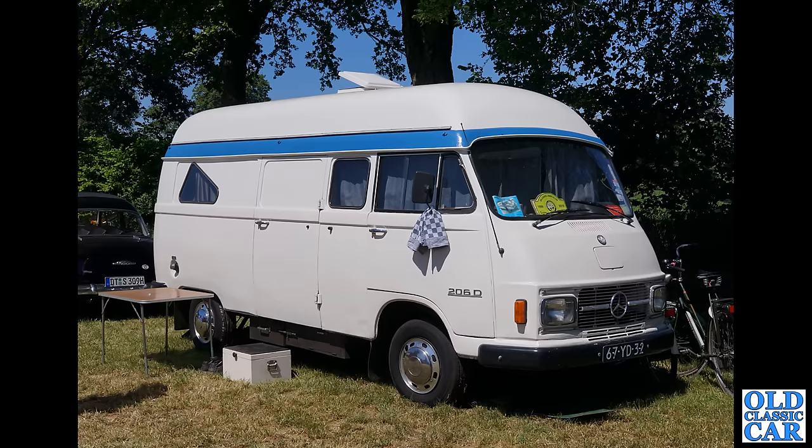Mercedes 206D Campervan next — very very neat old vehicle. But what's that black car just on the left just out of shot? Answers on the postcard please. I can also see a nice old bicycle just on the right-hand side leaning against the front of the Mercedes.